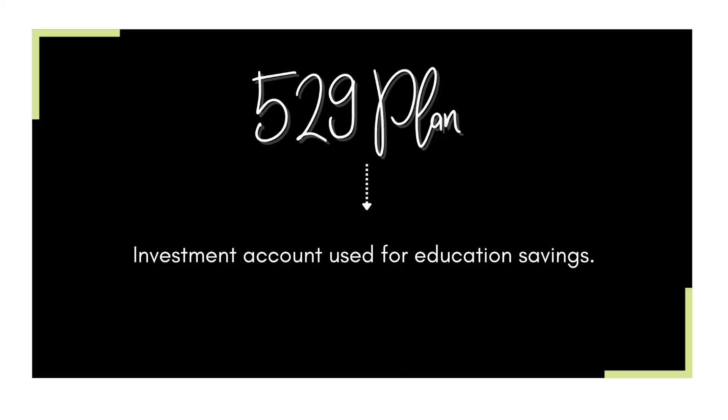A 529 plan is basically a college savings plan, or it can be used for K-12 tuition. The downside is that if it's not used for qualified educational expenses, you may be facing penalties and taxes. The goal for this account is to help her pay for higher education, but the world is changing and I don't really know how higher education is going to be pushed in the future, especially as she ages closer to 18.